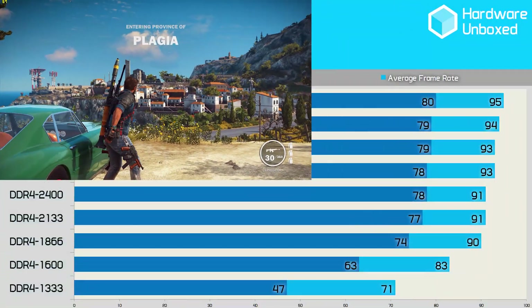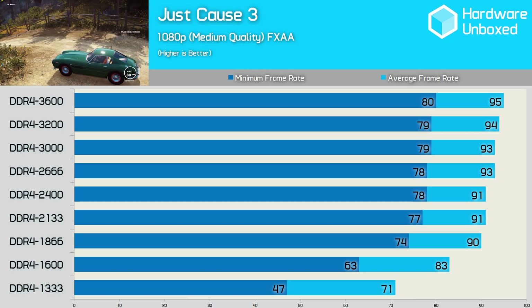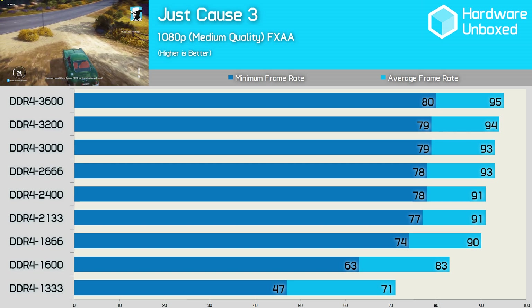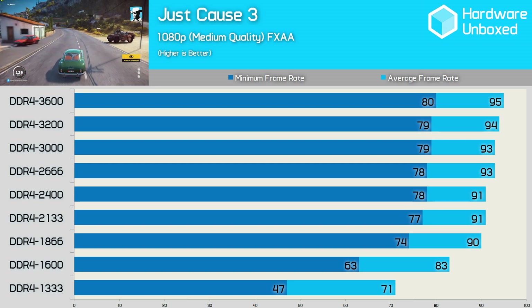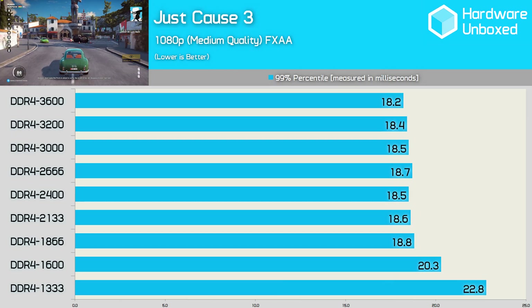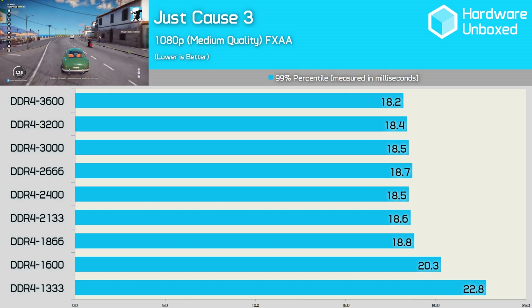Like Fallout 4, we see a constant performance improvement in Just Cause 3 as the memory frequency is ramped up. That said, the gains aren't quite as extreme. Although the performance does continue to climb, there's just a 5 frames per second on average difference between DDR4 1866 and DDR4 3600. The frame time data reveals a similar performance trend and gamers could really get away with 1866MHz memory.